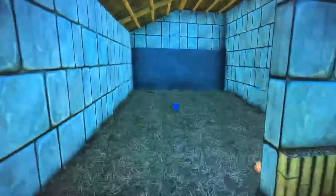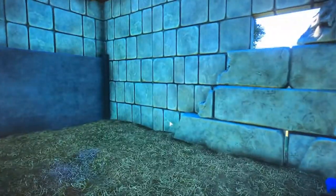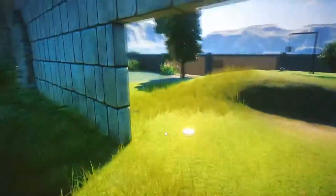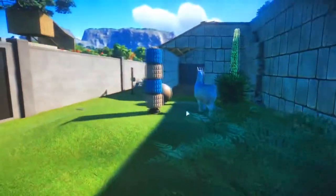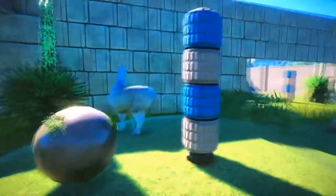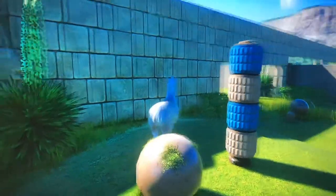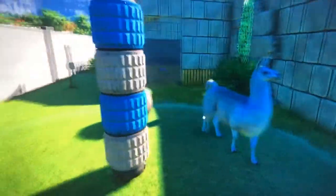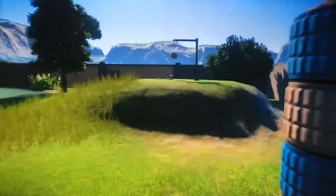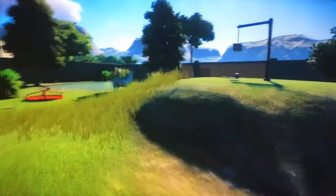Here is the llama shelter - beautiful shelter. You can see the little crack in the wall and everything that separates it from the outside. I heard that people have been saying they wish llamas came in different colors, and I actually heard that llamas are coming in different colors in a future update. I don't know when that's going to come but I can't wait to see all those different colored llamas.